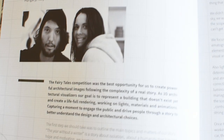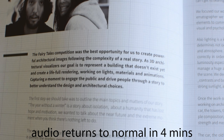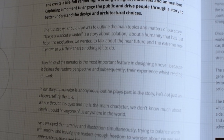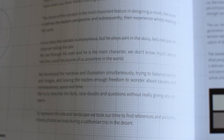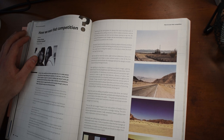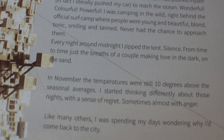Thomas Fisher and Carletta Cominetti from Hungary and Italy won this competition. The Fairy Tales competition was the best opportunity for them to create powerful architectural images following the complexity of a real story. As 3D architectural visualisers, their goal is to represent a building that doesn't exist yet and create a lifelike rendering, working on lights, materials and animations. Capturing a moment to engage the public and drive people through a story to better understand the design and architectural choice. The first thing they did was figure out what the story actually was — The Year Without a Winter. It's a story about isolation, about a humanity that has lost hope and motivation. They wanted to talk about the near future and the extreme moment when you think there's nothing left to do. They developed the narrative and illustration simultaneously, trying to balance words and images, leaving readers enough freedom to wonder about causes and consequences, space and time — raising doubts and questions without giving any answers.